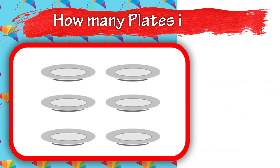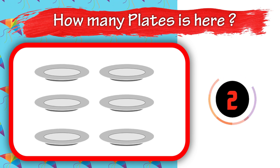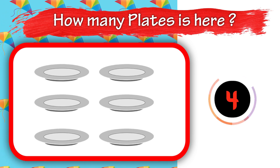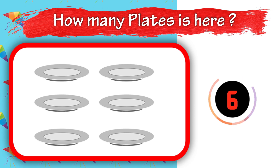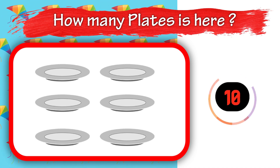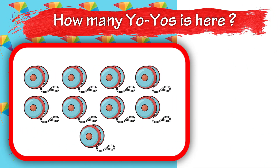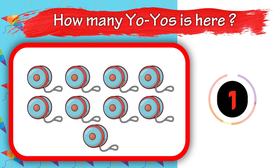Sixteen. How many plates are here? Six. How many goats are here?